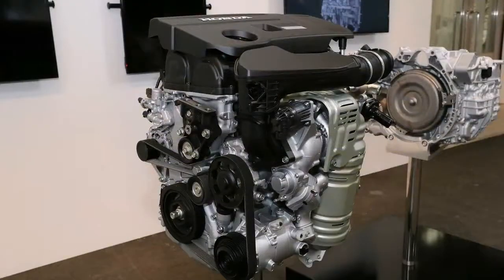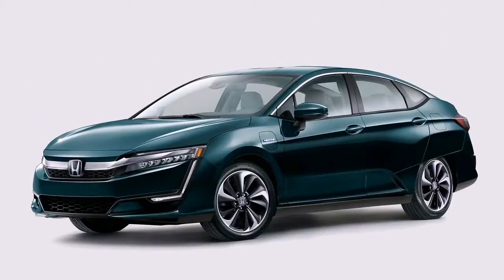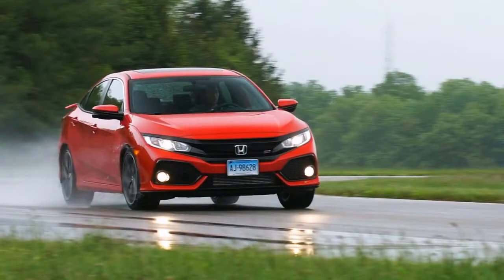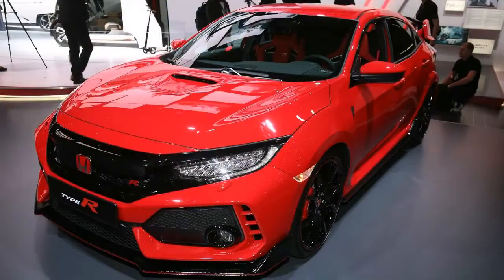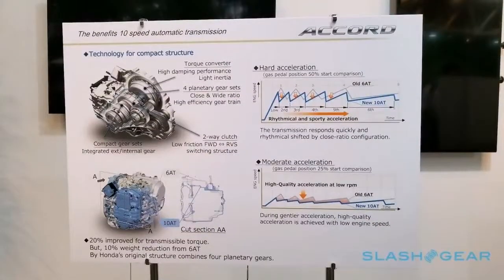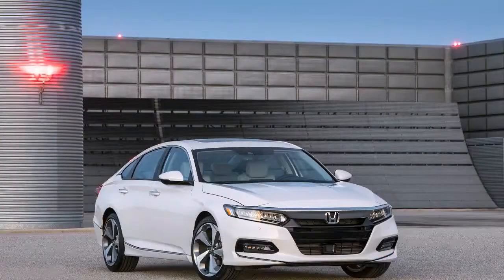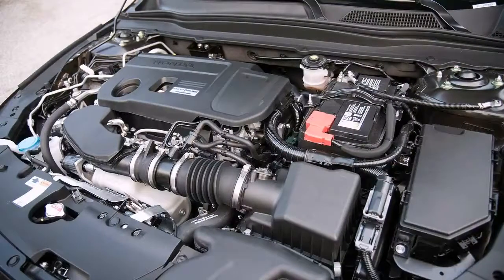Want the Type R engine? The base 2.0L Sport will cost you $31,185 to start, whether you choose the 6-speed manual or the new 10-speed automatic. Moving up to the EXL will cost you $32,845, while the top-level Touring starts at $36,675. Keep in mind, you can only option the manual and this engine together in the base Sport trim.